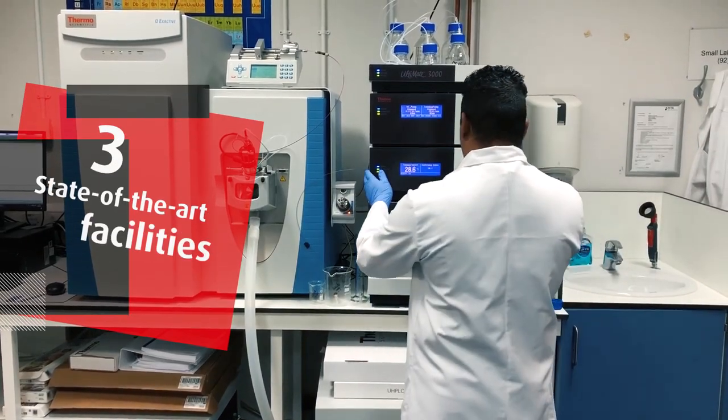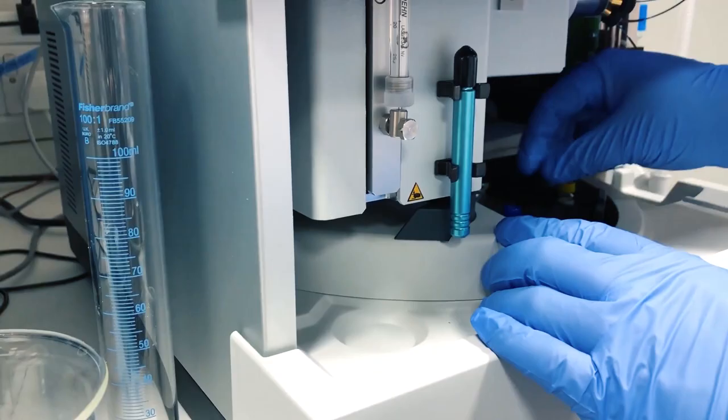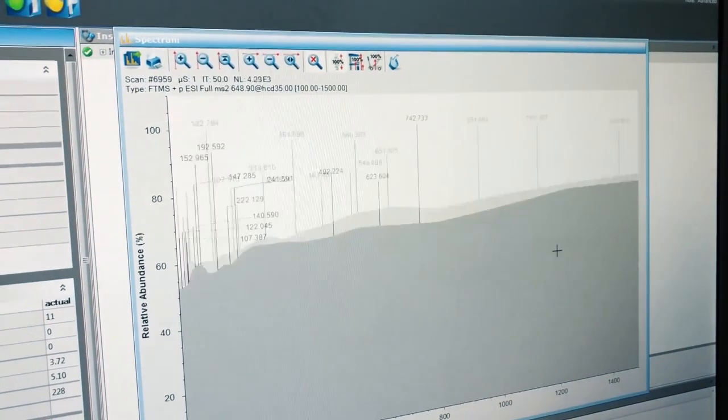The main facilities that you will be using are the lab-based facilities, and these are really well equipped. The practical skills that you will be gaining in the lab are really relevant. We have loads of good high-tech machines and the results are sensitive and accurate.